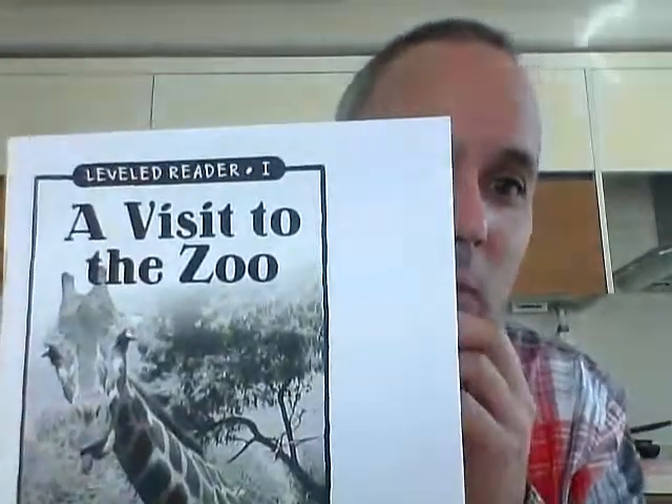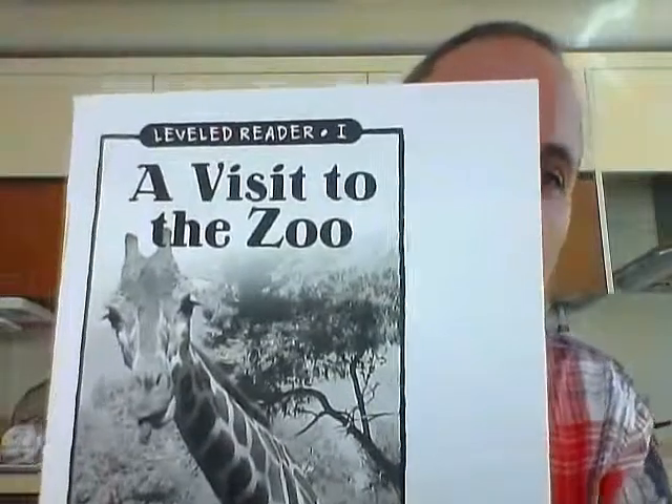Hi, I'm going to read to you 'A Visit to the Zoo.' This is a Level I book reading. Be careful with the word 'zoo' — when you say the Z, your teeth have to come together.